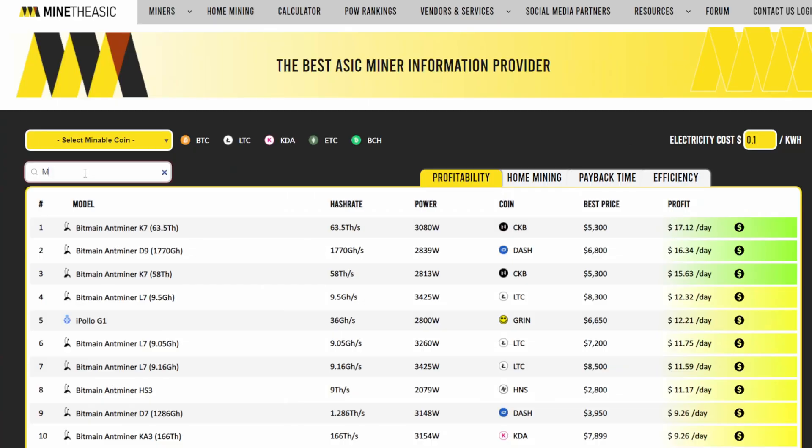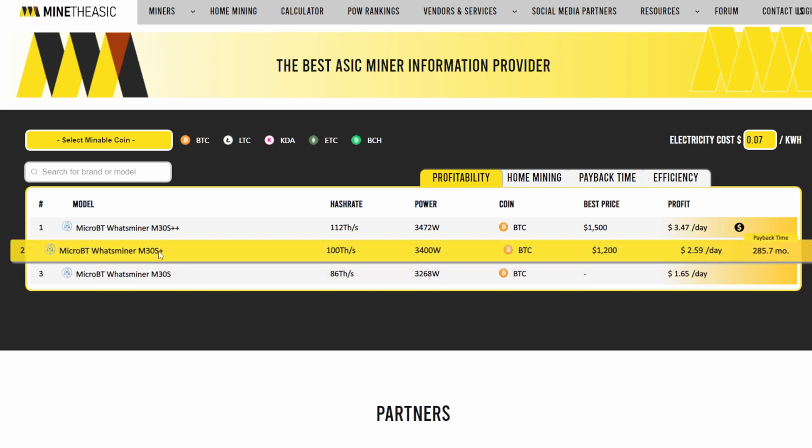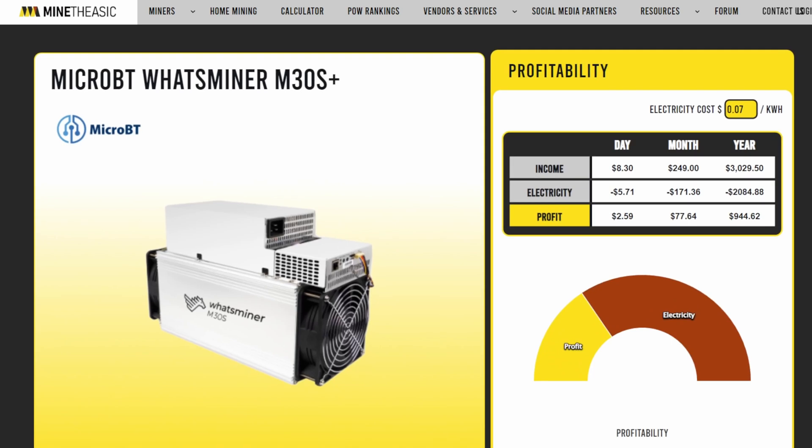I'm going to search for M30. There are actually a few different models: the M30S, the M30S+, and the M30S++. The unit I got from ASIC Jungle was just the M30S+, so let's select that one. This is their 100 terahash unit.